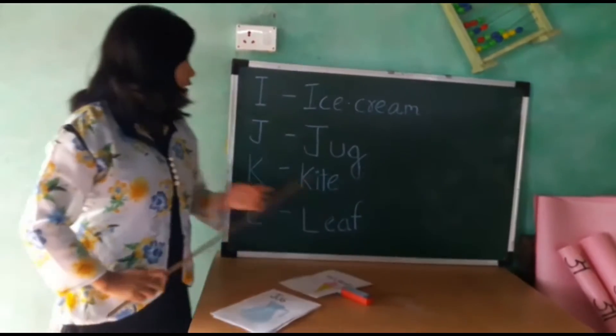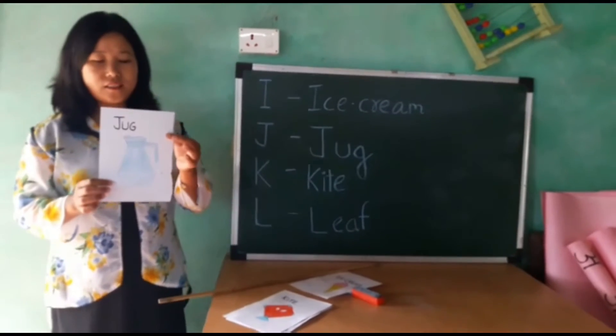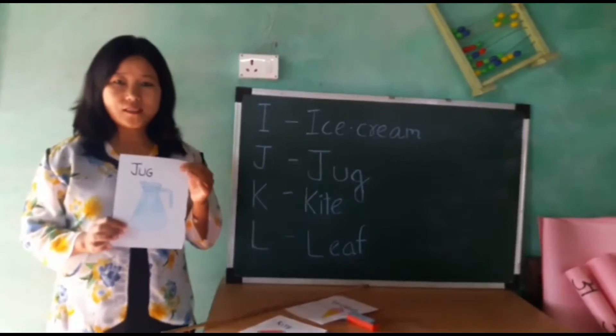Next is J for jug. Here is jug. In this container we will keep water, milk, etc.